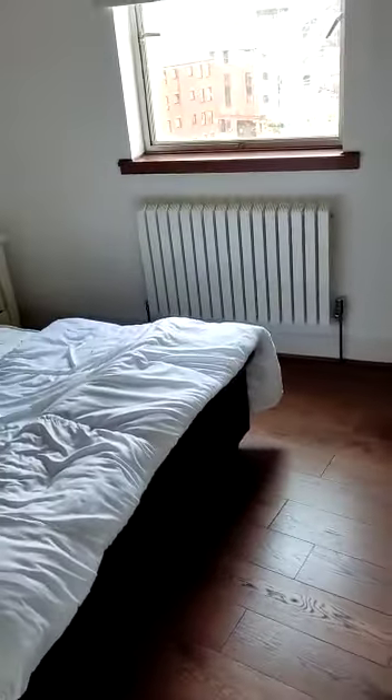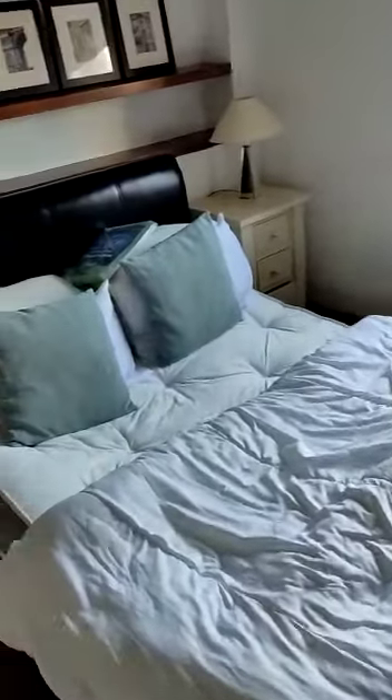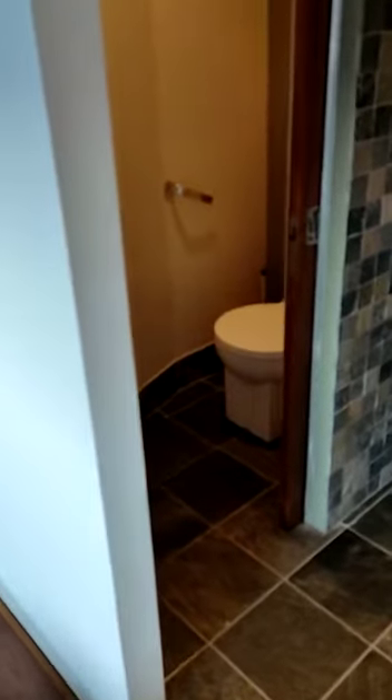Into the bedroom. Great size double bed. This probably has gas central heating. You've also got wardrobes up to the back here, and your en suite just to the left — the WC and your shower area.